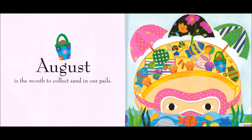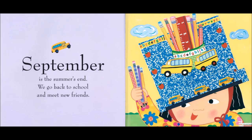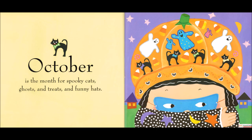September is the summer's end. We go back to school and meet new friends. October is the month for spooky cats, ghosts and treats and funny hats.